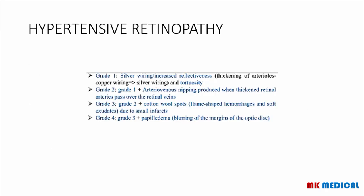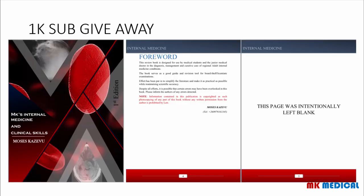The grading for hypertensive retinopathy according to Keith and Wagner: Grade 1 — silver wiring or increased reflectiveness of vessels due to thickening of the arterioles, and increased tortuosity. Grade 2 — grade 1 changes plus arteriovenous nipping, produced when thickened retinal arteries pass over retinal veins. Grade 3 — grade 2 changes plus cotton wool spots, flame-shaped hemorrhages, and soft exudates due to infarcts. Grade 4 — grade 3 changes plus papilloedema, with blurring of the margins of the optic disc.